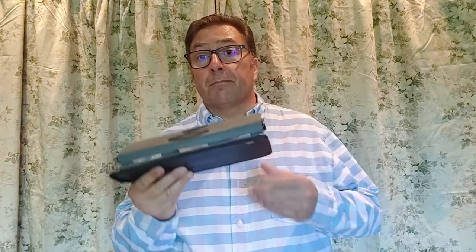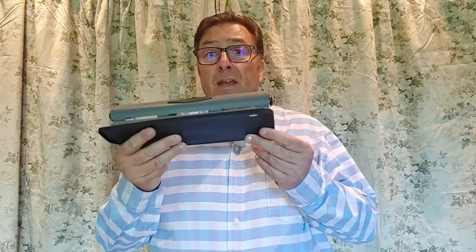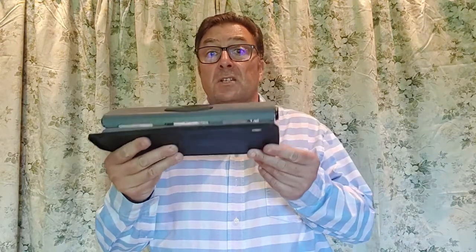Let's take a simple product to show you how easy this is to do. Here are four features and the corresponding benefits of a desktop hole punch. And if I can get four benefits out of a very basic inanimate object such as this, you should be able to get at least the same amount for your product or service.